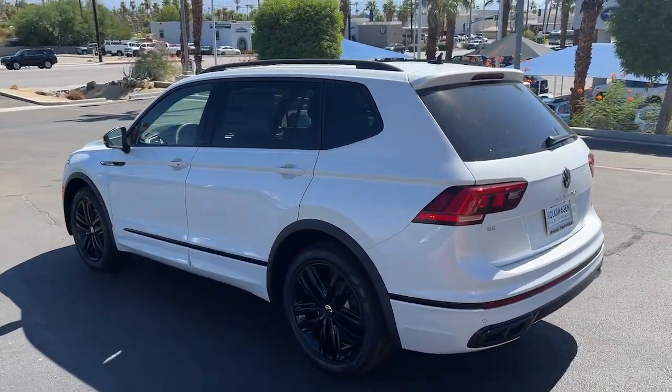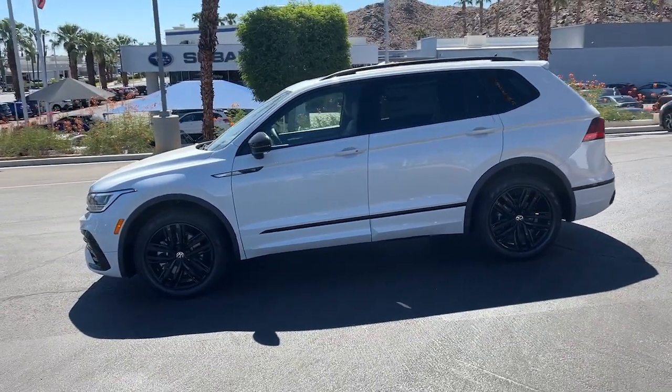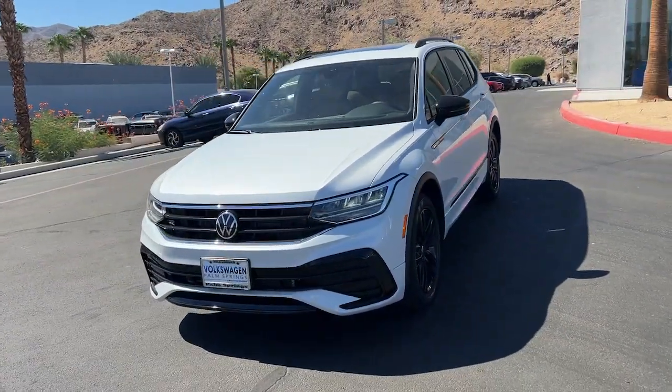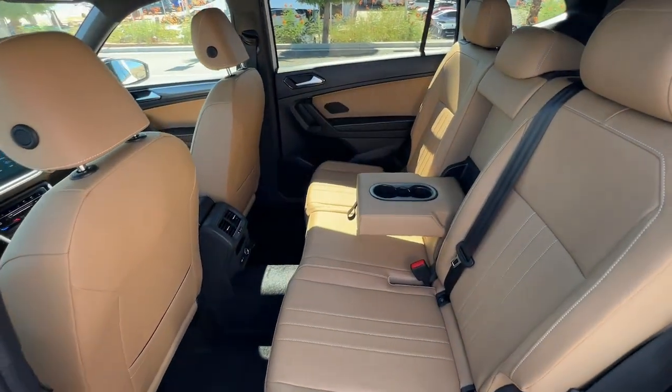These are just some of the great options this vehicle comes with: keyless entry, sunroof/moonroof, power liftgate, aluminum wheels, heated front seat, electronic stability control, dual zone AC, power driver seat, intermittent wipers, and tire pressure monitoring system.